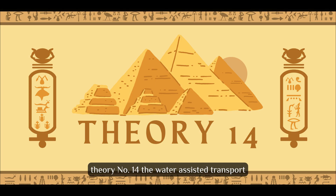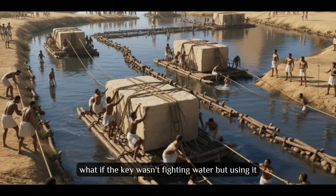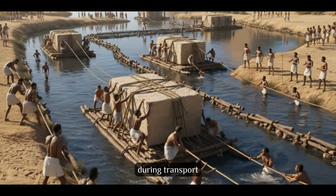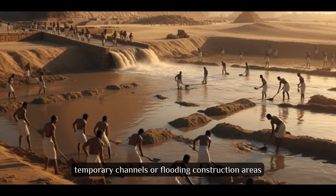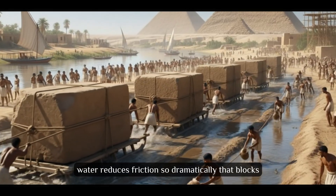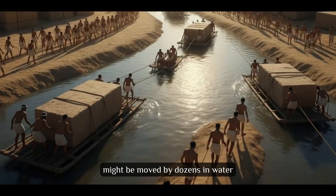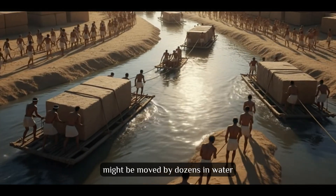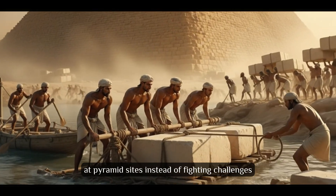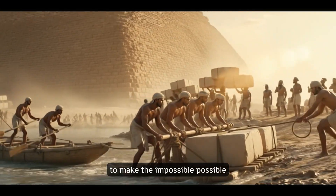Theory number 14: The Water-Assisted Transport. What if the key wasn't fighting water, but using it? Egyptians used water to reduce friction during transport. Temporary channels or flooding construction areas could float blocks or dramatically reduce moving effort. Water reduces friction so dramatically that blocks requiring hundreds of people on dry land might be moved by dozens in water. Recent discoveries show sophisticated water management systems at pyramid sites — instead of fighting challenges, they used water's natural properties to make the impossible possible.